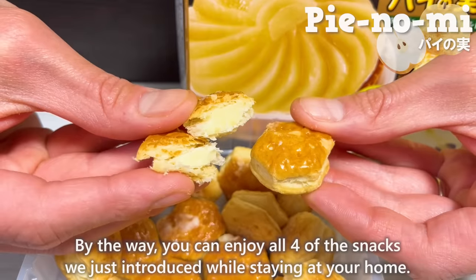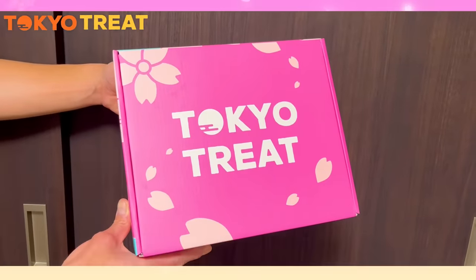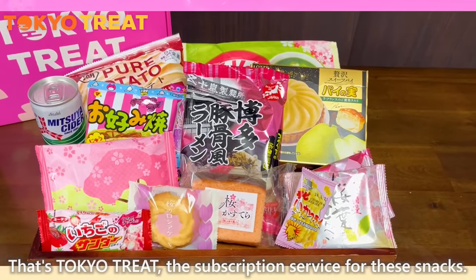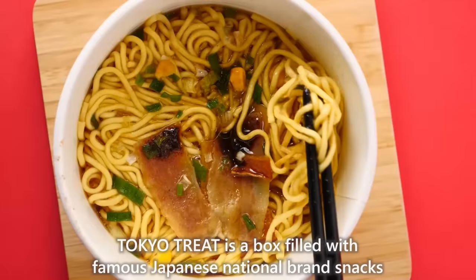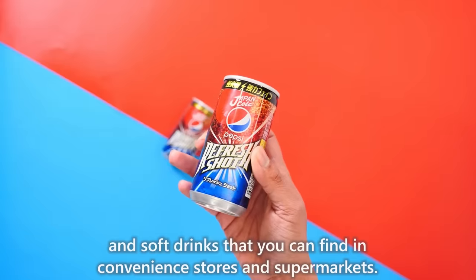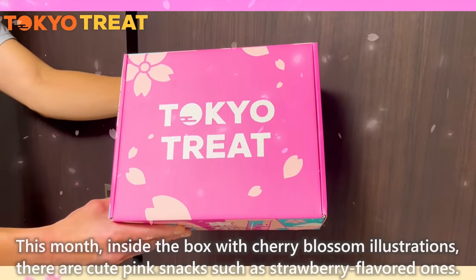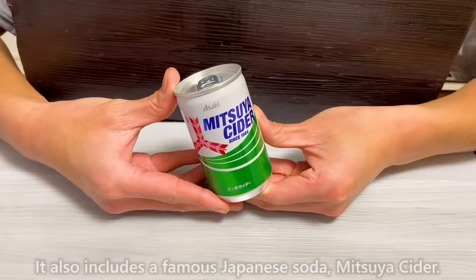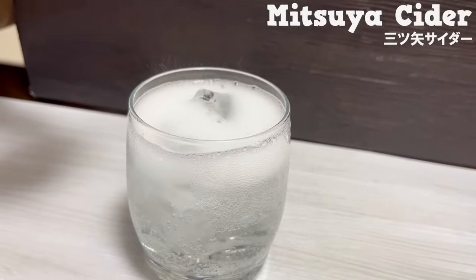By the way, you can enjoy all four of the snacks we just introduced while staying at home — that's Tokyo Treat, the subscription service for these snacks. Tokyo Treat is a box filled with famous Japanese national brand snacks and soft drinks that you can find in convenience stores and supermarkets. This month, inside the box with cherry blossom illustrations, there are cute pink snacks such as strawberry-flavored ones. It also includes a famous Japanese soda, Mitsuya Cider.